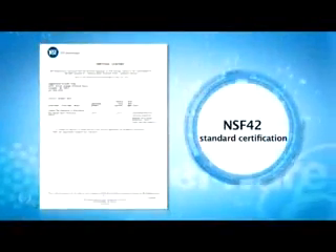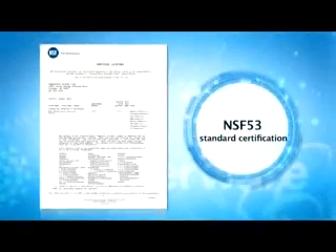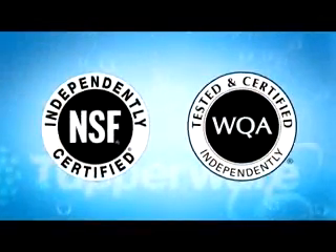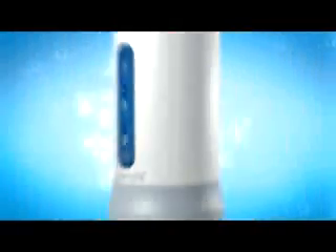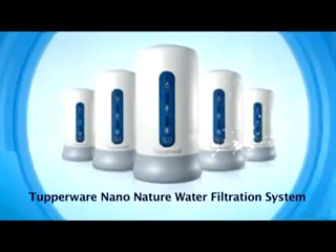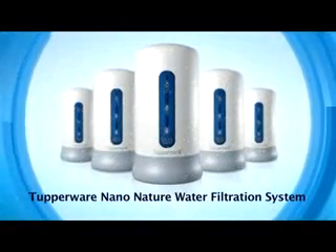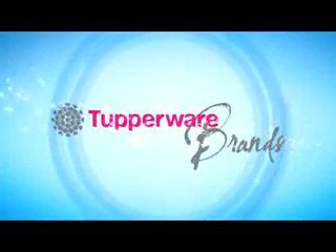Awarded the international NSF 42, NSF 53 and WQA standard certifications, it provides clean and healthy drinking water you can use with peace of mind. Tupperware NanoNature water filtration system filters, purifies and enhances for clean, safe, fresh and nutrient-rich drinking water for you and your family.